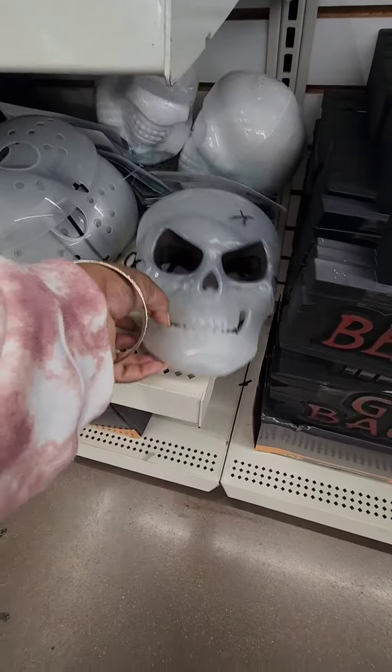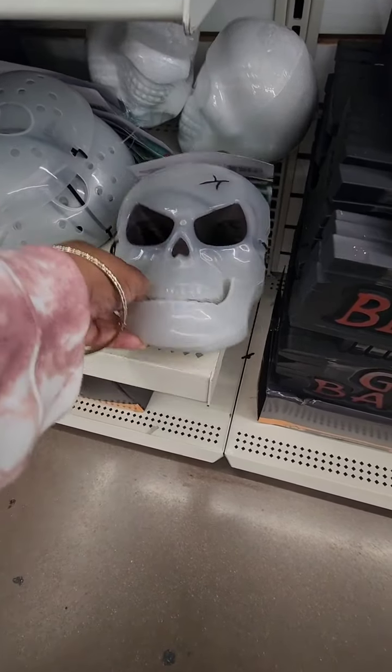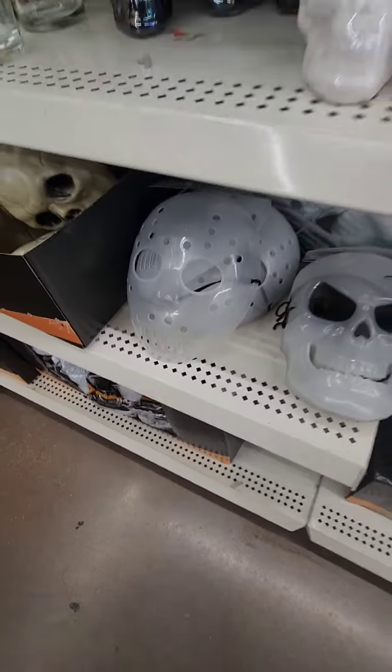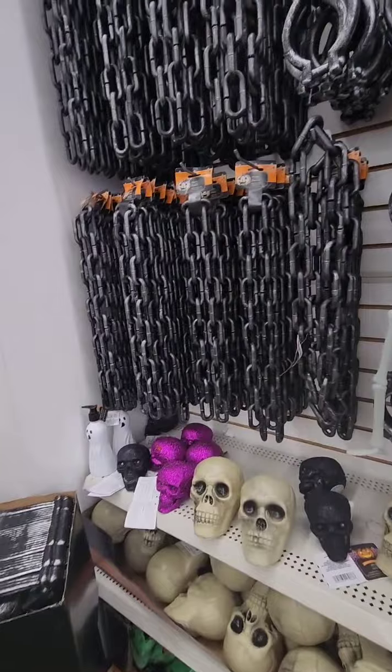They have some masks out that I haven't seen before — they have the scary skeleton face and then the Friday the 13th mask. There's also knock-off chains and other things.